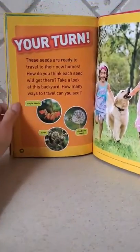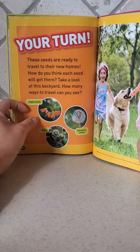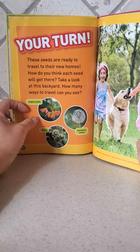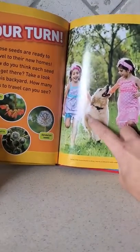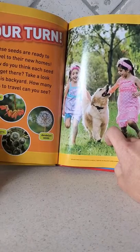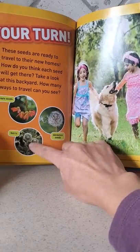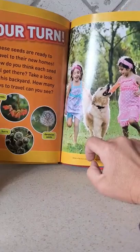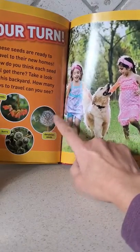Pea pods. Your turn — these seeds are ready to travel to their new homes. How do you think each seed will get there? Take a look at this backyard. How many ways to travel can you see? It might stick to a dog, and that's how it spreads. A dog might have some burrs on its hair or fur. Dandelion seeds can be spread by the wind.